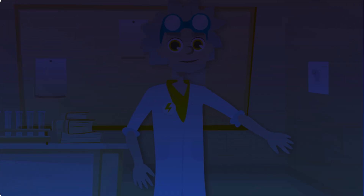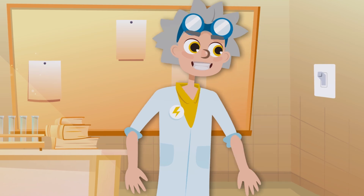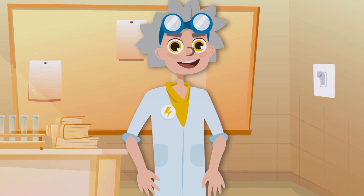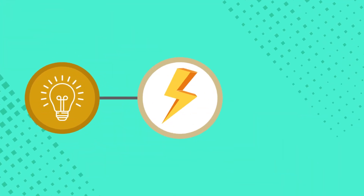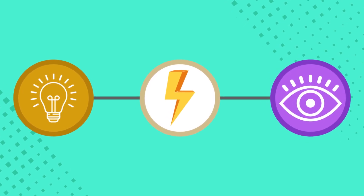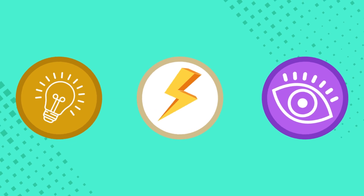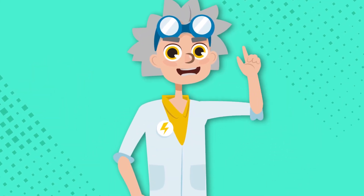Hey friends! Today we're going to talk about light. Have you ever thought about it? Do you know that light is a form of energy? And that thanks to it, we can see objects using our sense of sight? Follow me to uncover many interesting facts about light.